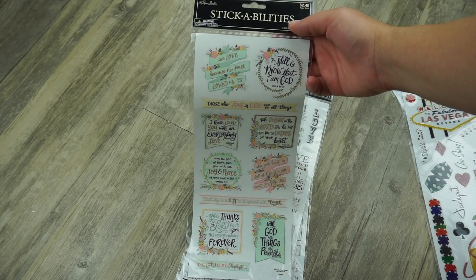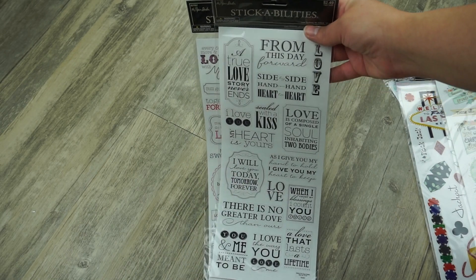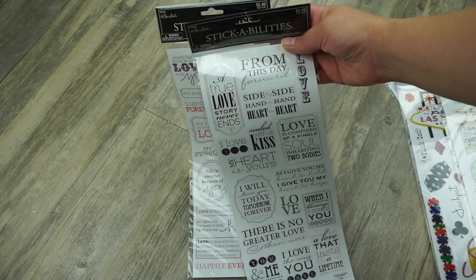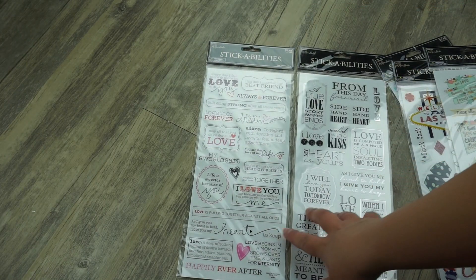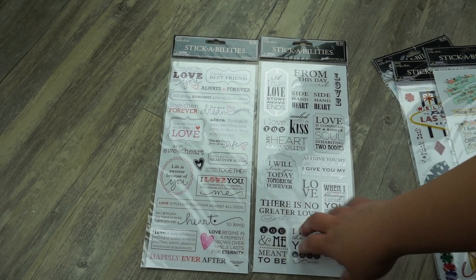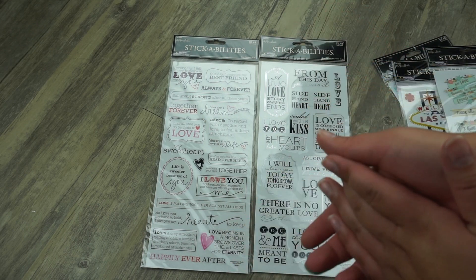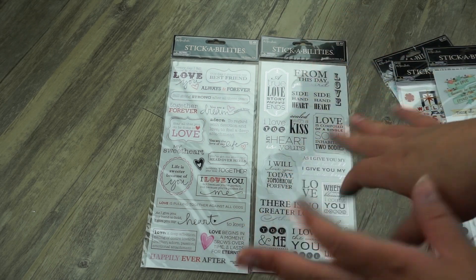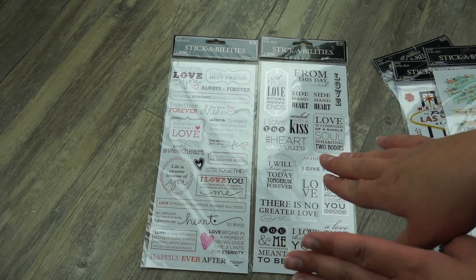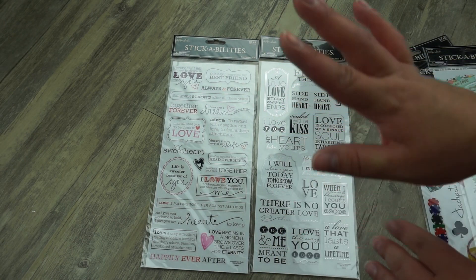Believe it or not, me and my husband have been married for seven years and I still haven't done our wedding scrapbook — don't judge — but I got some stickers to finally get that done. I really want to get it finished. I hope you guys enjoyed this haul. I'm sorry I look crazy; I've had a really crazy week. I hope to see you in my next one — bye!